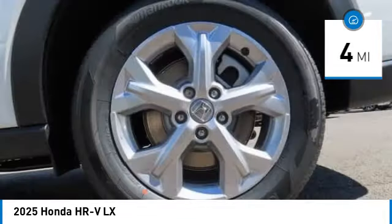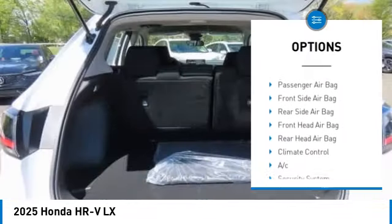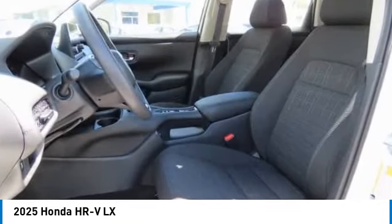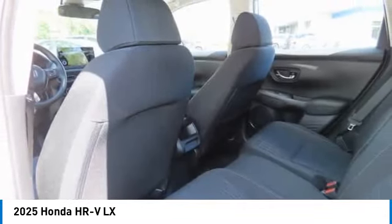Here are some of this vehicle's great options: all-wheel drive, aluminum wheels, rear spoiler, brake assist, stability control, tire pressure monitor, daytime running lights, engine immobilizer, front all-season tires, and rear all-season tires.